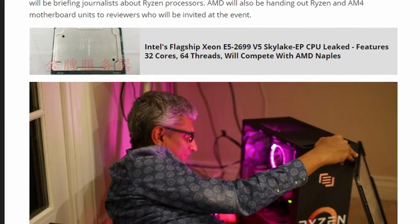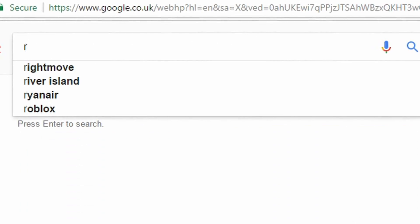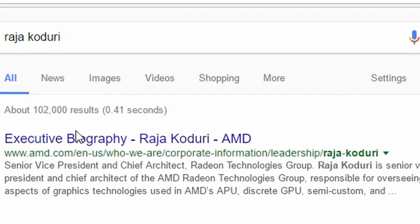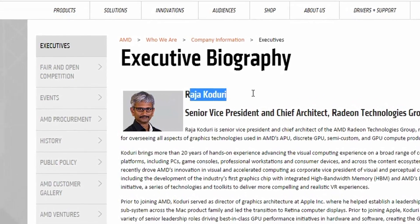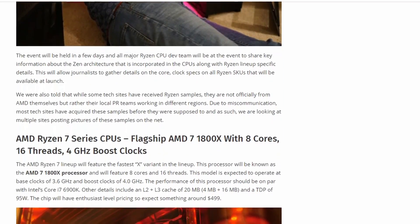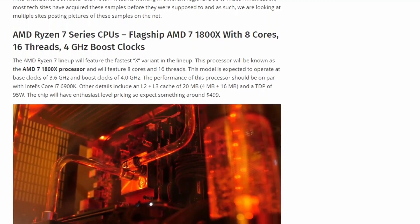So this is the article right here. I will link this article in the description as always — go and check it out, it's fairly well written.